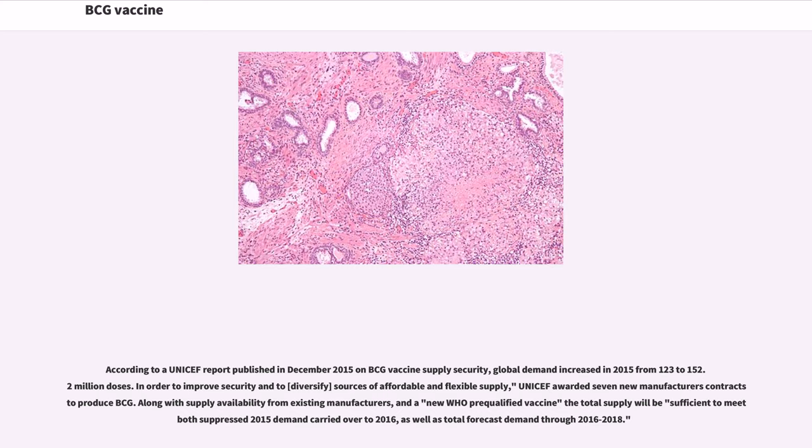According to a UNICEF report published in December 2015 on BCG vaccine supply security, global demand increased in 2015 from 123 to 152.2 million doses. In order to improve security and to diversify sources of affordable and flexible supply, UNICEF awarded seven new manufacturers contracts to produce BCG. Along with supply availability from existing manufacturers and a new WHO pre-qualified vaccine, the total supply will be sufficient to meet both suppressed 2015 demand carried over to 2016, as well as total forecast demand through 2016 to 2018.